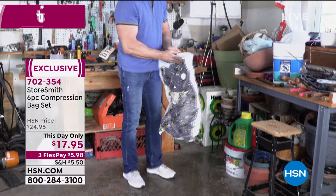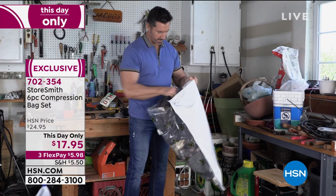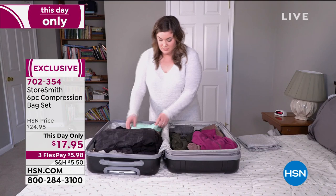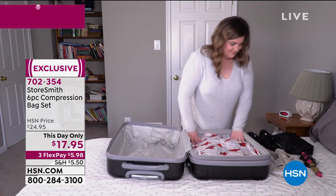Why? Because you are going to save up to 75% more space. That's a lot of space, but everything inside is going to be protected from moisture, from dust, from dirt, from allergens. And when you open it up, ready to use it, it just pops right back to life. They all have gorgeous designs, because why can't compression bags be fun too?